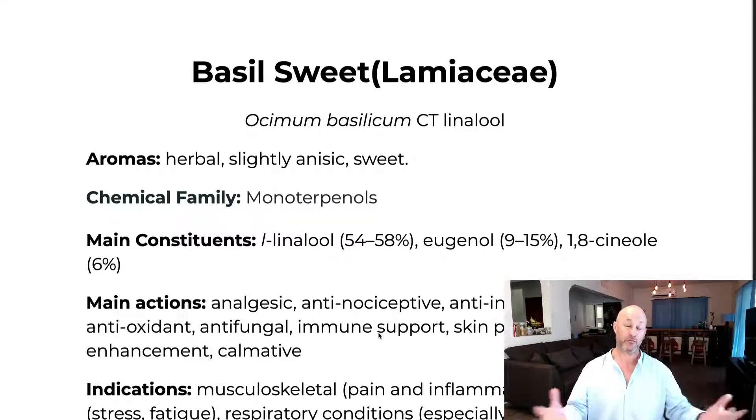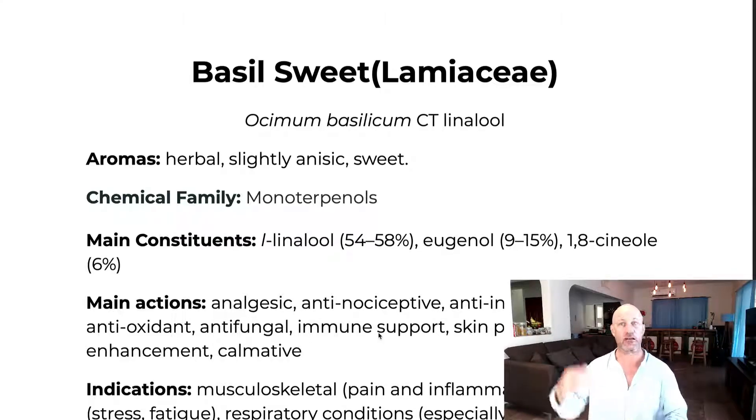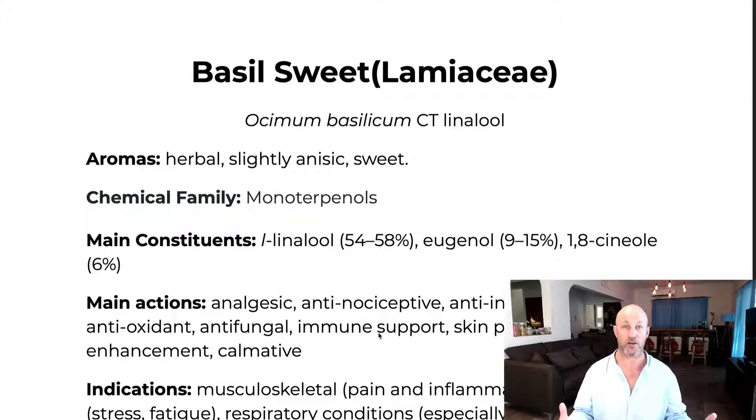Sweet basil belongs to the chemical family of monoterpenols. You may or may not remember, but monoterpenols are generally considered skin safe. The only exception in this course was peppermint, because it's a potential irritant. Otherwise they're really good for long-term skin-safe use, unlike phenols like clove bud and cinnamon leaf, which are highly irritant.